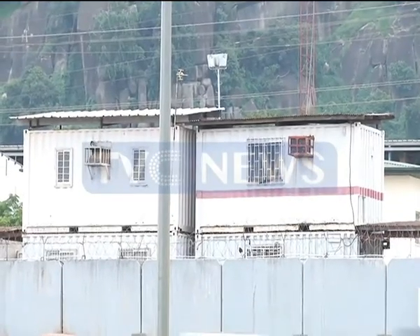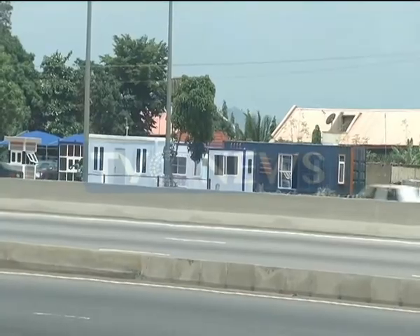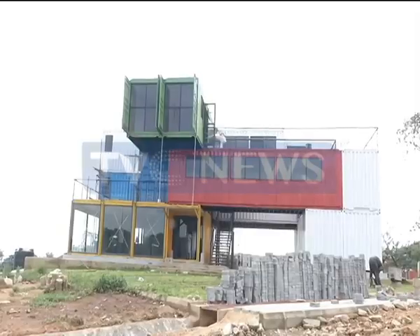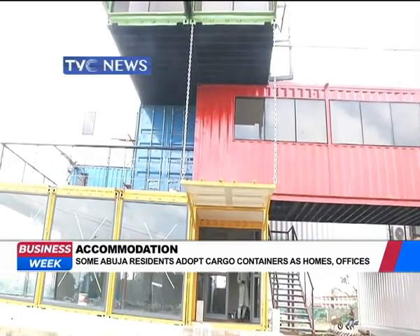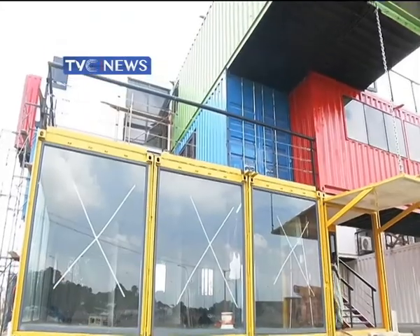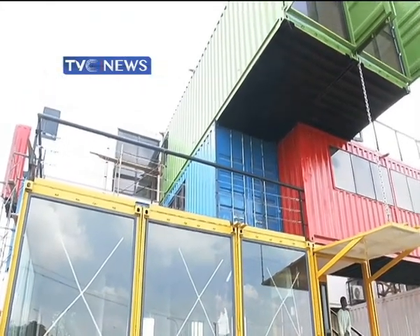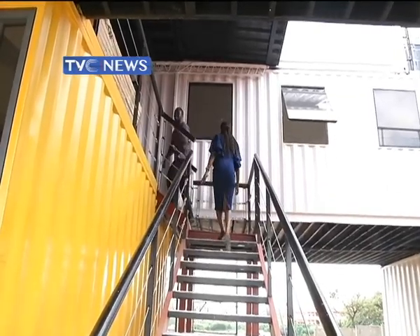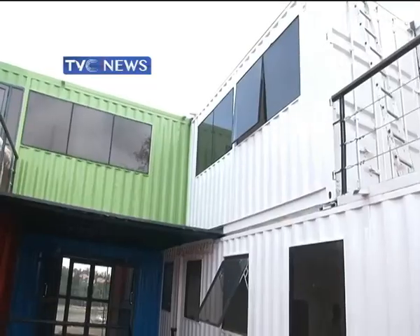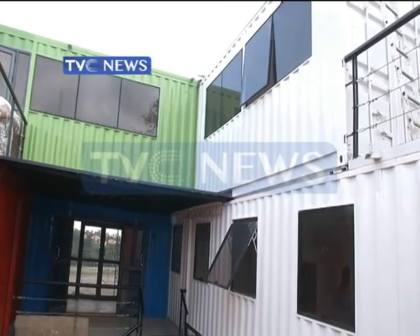This building has changed the landscape of this busy area at Kubwa Expressway in Abuja. It is made of cargo containers but looks like a normal concrete building. Added to the structure are large glass windows, woodworks, a roof, and stairways that lead from one story to another. All these features give it a modern and outstanding look.